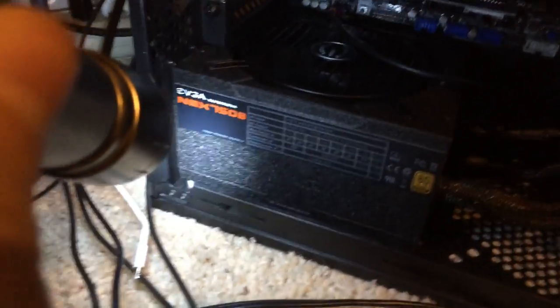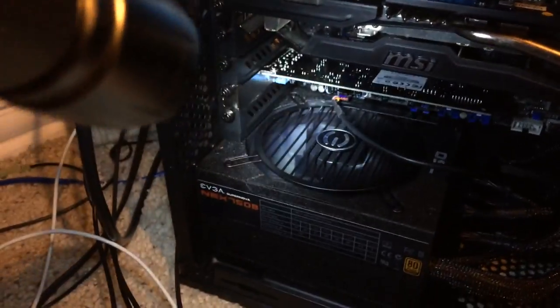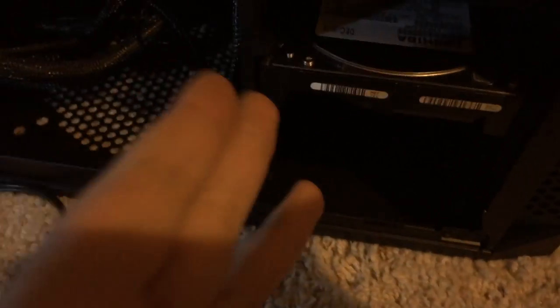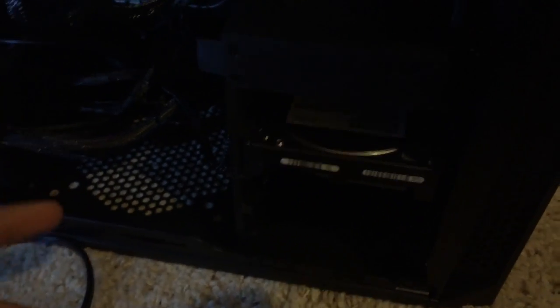Down here we have the power supply. It's 80 Plus Bronze certified, 750 watts — it's a big boy, it gets the job done. For all of you who like cable management — it's horrible, even worse in the back. It's kind of shoved in there. Up here we have an optical drive — I got it to install Windows and stuff. Down here we have my hard drive, two terabytes. I didn't get an SSD yet — I'm just reusing the one from my old computer. But eventually within a month or so I'm probably going to get an SSD.